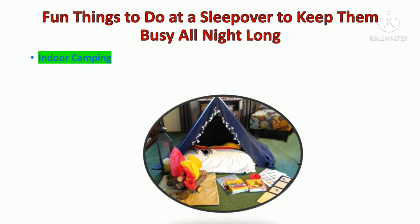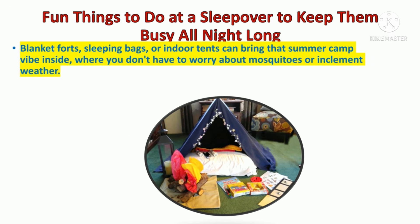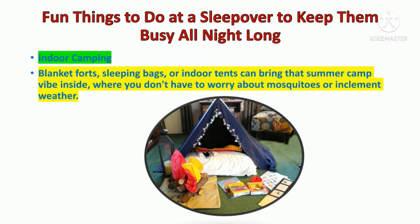Fun things to do at a sleepover to keep them busy all night long. Indoor camping! Blanket forts, sleeping bags, or indoor tents can bring that summer camp vibe inside. You don't have to worry about mosquitoes or inclement weather.